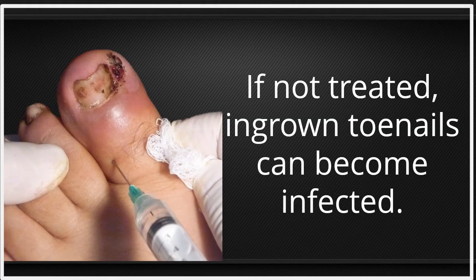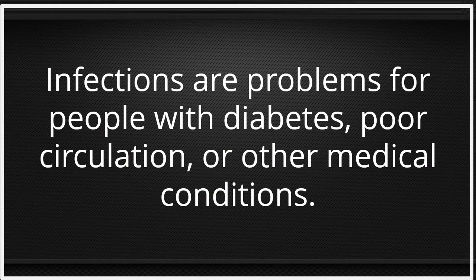Ingrown toenails can result from injury to the toe. If not treated, ingrown toenails can become infected. Infections are especially problematic for people with diabetes, poor circulation, or other medical conditions.